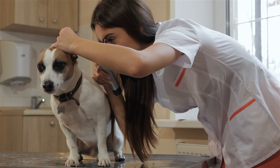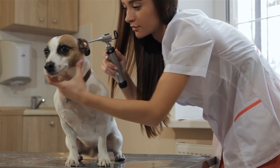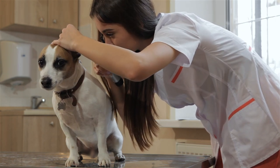Tracheal collapse makes it difficult for air to get to the lungs. This occurs most frequently in middle-aged to senior dogs, 4 to 14 years, but some younger dogs can also be affected.